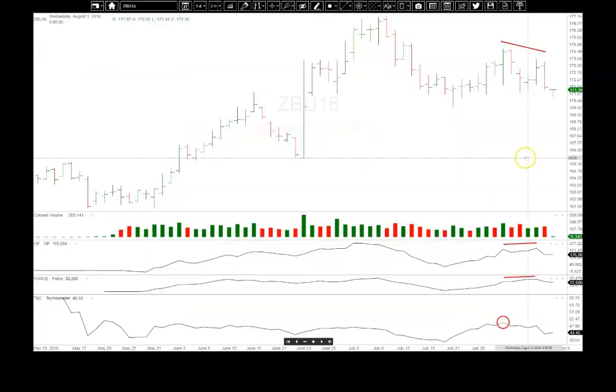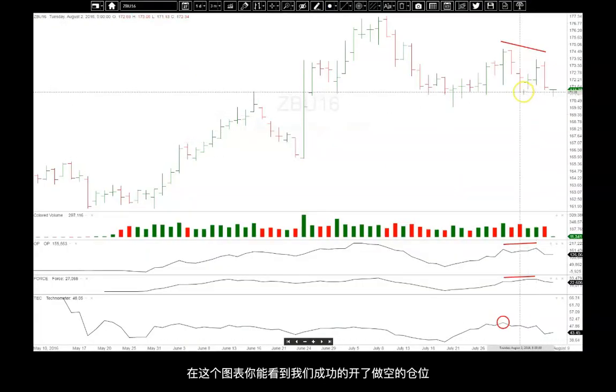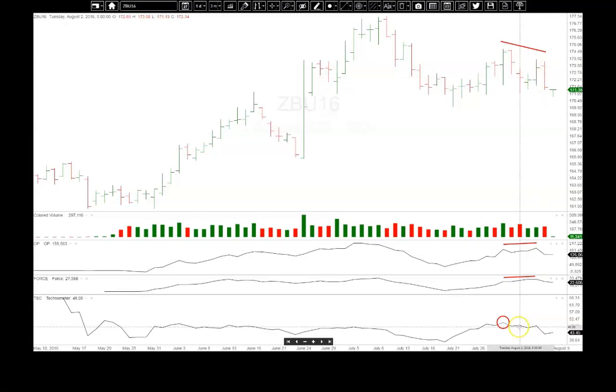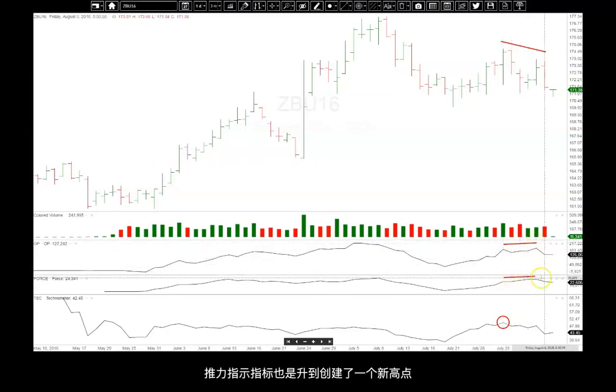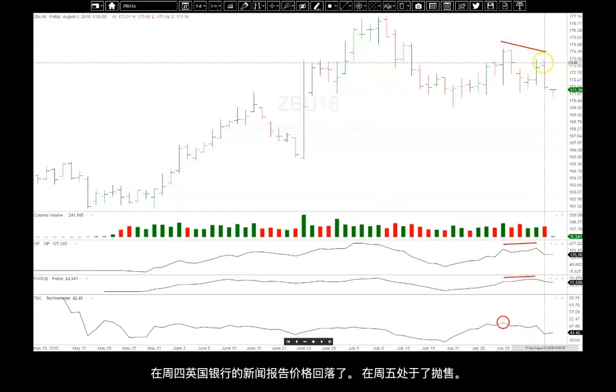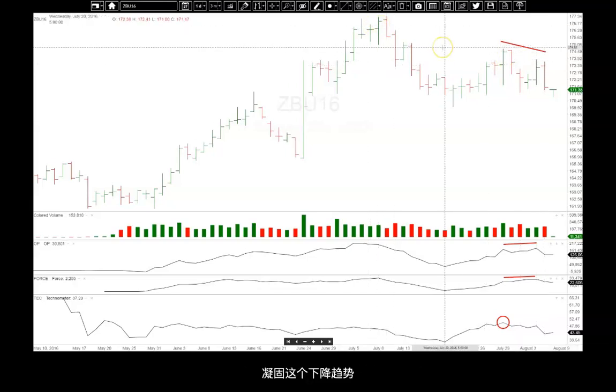So we sent that alert out, and then we got filled on the Bank of England news on the 4th. That rally also looks suspect. The OP here — in a matter of six days, it went to a new high. The force also went to a new high, but price could not. So this turned down from the Bank of England news on Thursday, and then Friday's sharp sell-off solidified this downtrend.